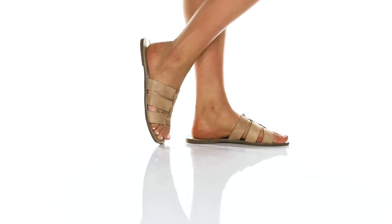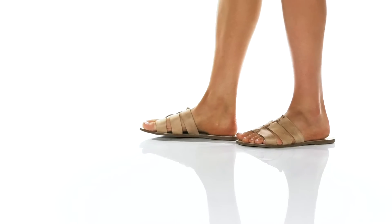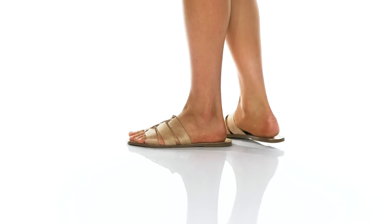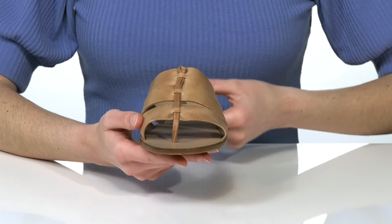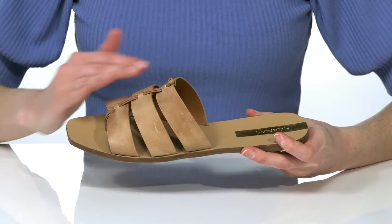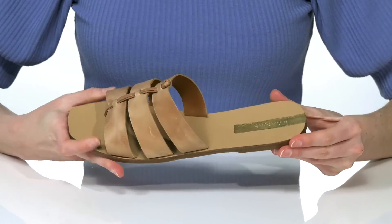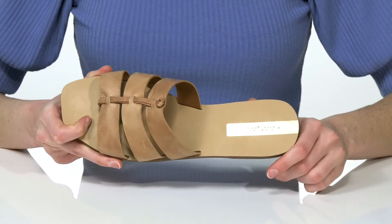These sandals have a laid-back, bohemian vibe with a distressed leather upper and a minimalist silhouette. I would style these with boyfriend jeans for the season and cuff them up so you can really show off the sandals' design. They have a textured outsole underneath and a smooth lining inside.